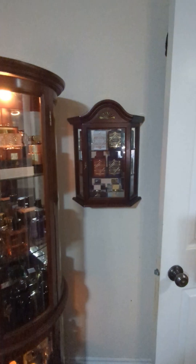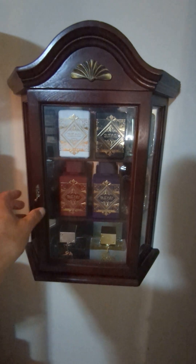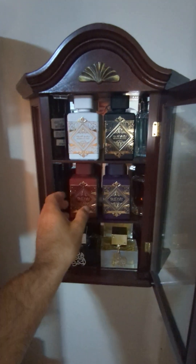Just kind of hanging on the wall, another little curio cabinet. And today's review — oh, and what I wore today for those of you wondering.